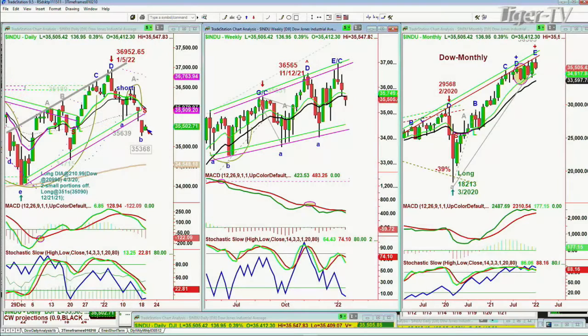Hi everyone, Basil Chapman on this 19th day of January, and this is the 10 a.m. Tiger Financial News Network update. We're looking at the market with the Dow up 137 at 35,500. After yesterday's really bad red candle underneath all the support levels, this is a bounce, as I said to my subscribers in my opening call. We remain short the Dow.